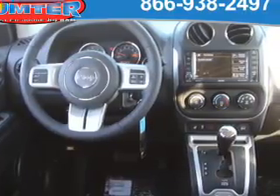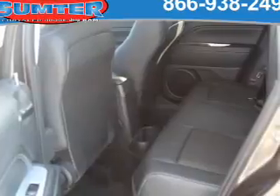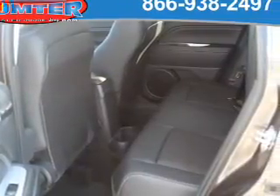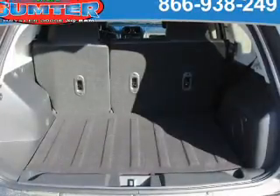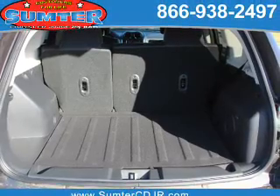Inside you'll find heated seats, Bluetooth connectivity, Sirius XM satellite radio and auxiliary input, steering wheel controls, curtain head airbags, front airbags, side airbags, child safety locks, and iPod integration. Great quality at a great price.